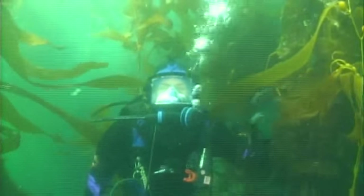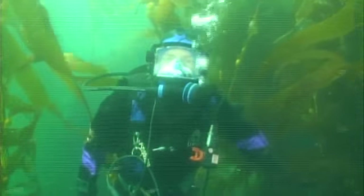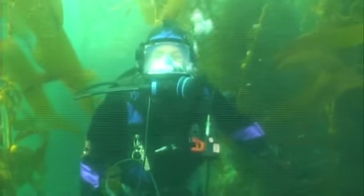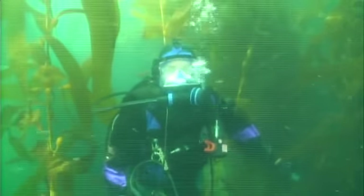Hello and welcome to the kelp forest at Anacapa Island. What exactly is kelp? Kelp is a seaweed. It's also an algae, not a vascular plant.